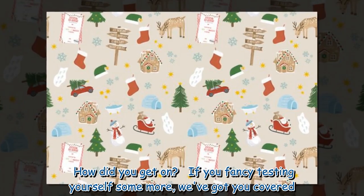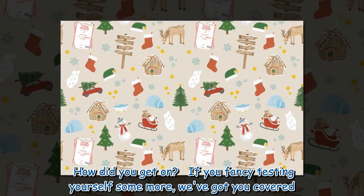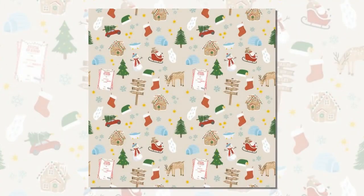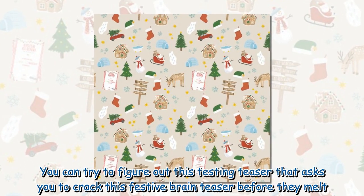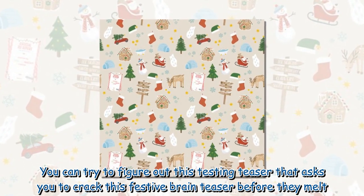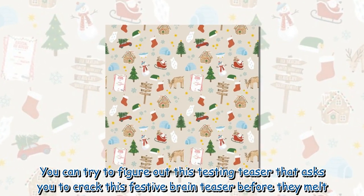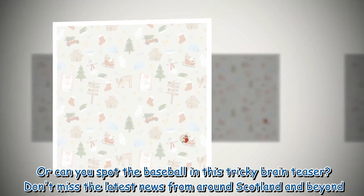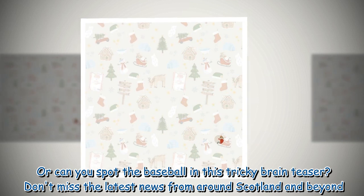How did you get on? If you fancy testing yourself some more, we've got you covered. You can try to figure out this testing teaser that asks you to crack this festive brain teaser before they melt. Or can you spot the baseball in this tricky brain teaser?